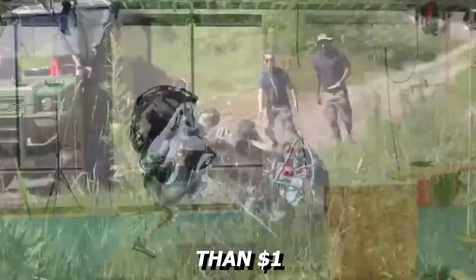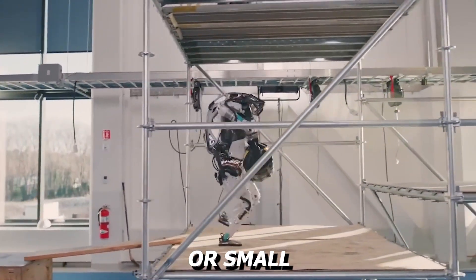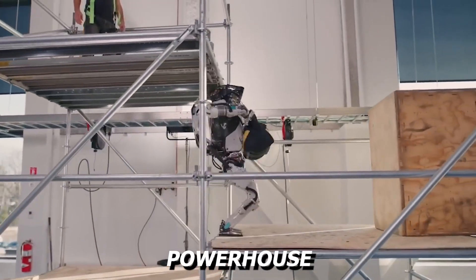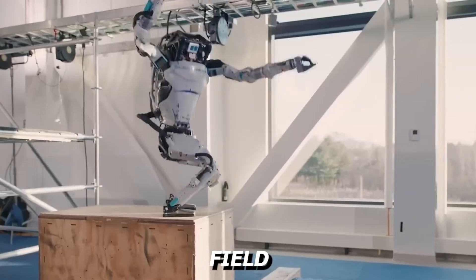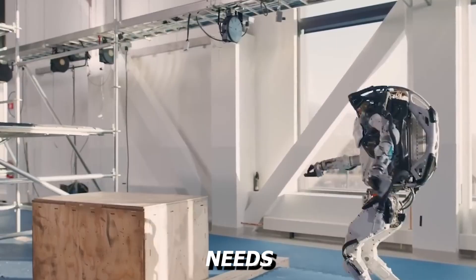With an estimated cost of more than one million dollars, Atlas is not designed for households or small businesses. This is a powerhouse crafted for governments, advanced research labs, and high-stakes field deployment where human agility needs mechanical support.